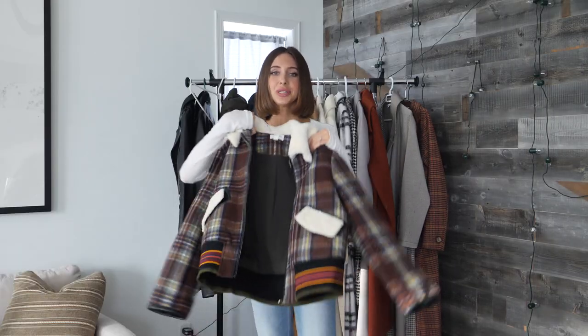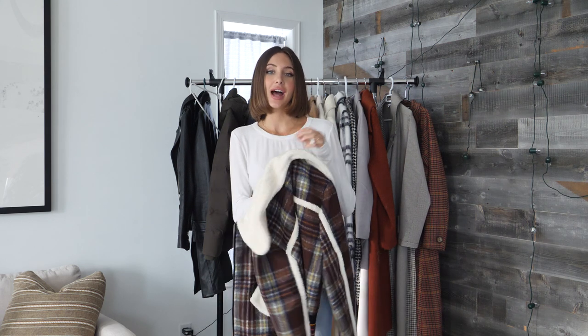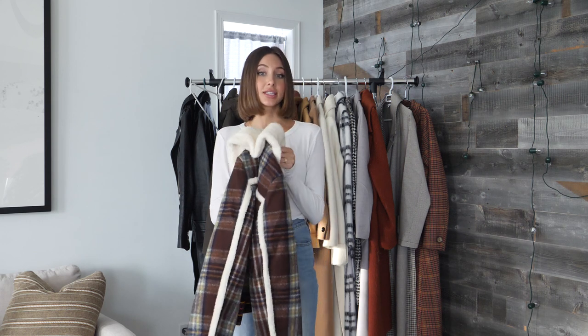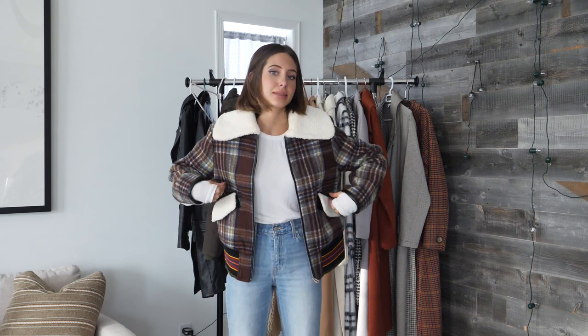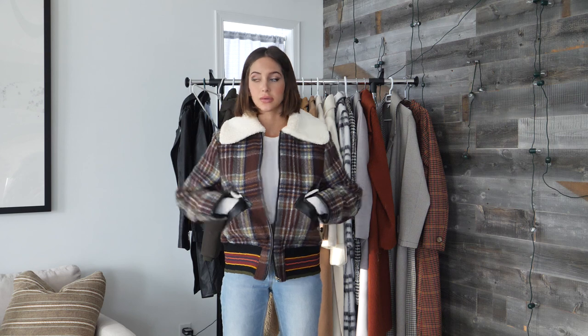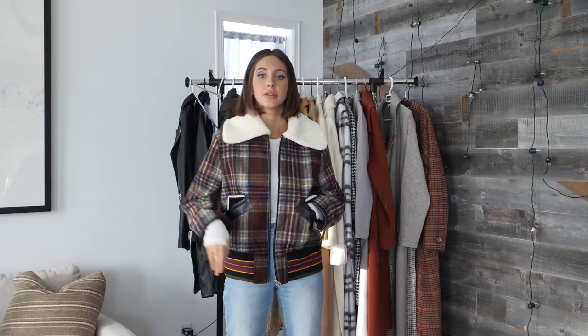Next up we have this plaid bomber with a little bit of a shearling touch from a brand called Allison New York. This was a brand I was recently introduced to last year. I haven't shopped with them since, but this coat — I saw it and just knew I had to have it. I thought it was so cool, like a different take on a bomber. This one is a size medium and is from last year. For all coats that were bought a few years ago or last year, I will link very similar dupes down below so you can check those out.